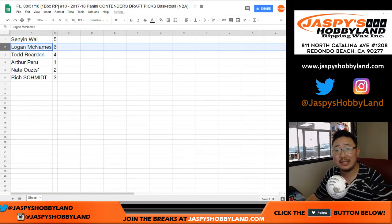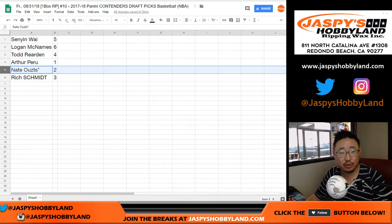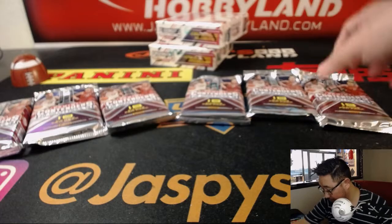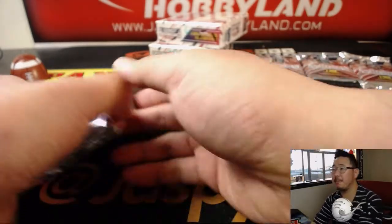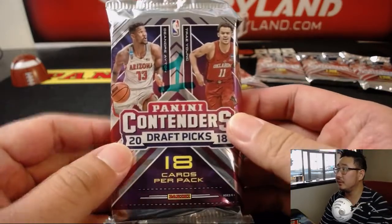Senyin with pack 5. Logan with pack 6. Todd, you got pack 4. Arthur with pack 1. Nate with pack 2. And Rich with pack 3. We'll do these alphabetically, so Arthur, you're going to go first. Good luck.